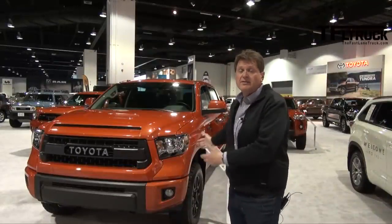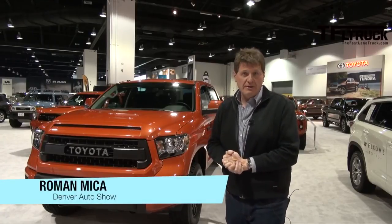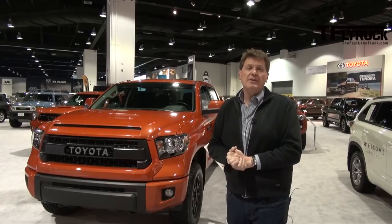Black, super white, and this is Inferno — the new TRD Pro package that's available on the Tundra, the Tacoma, and the 4Runner. Coming up next on the Fastlane Truck, about everything you may want to know at this point about the new TRD Pros.